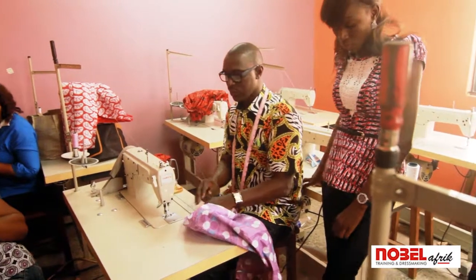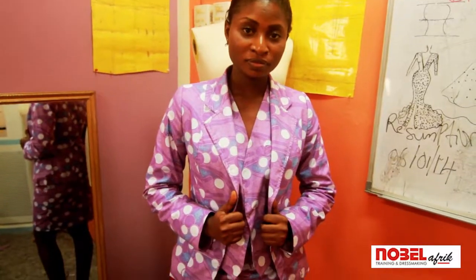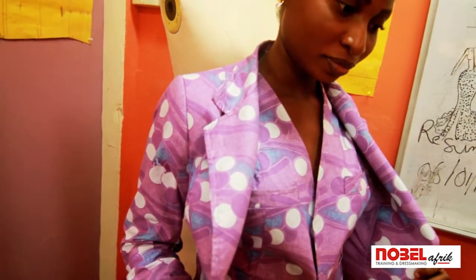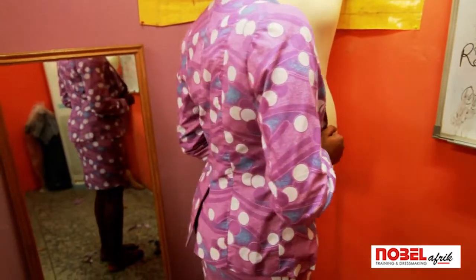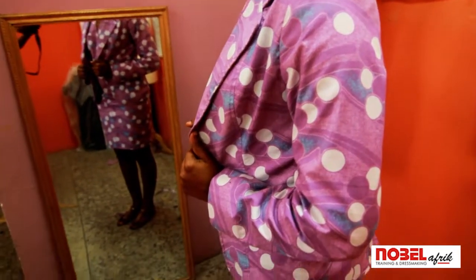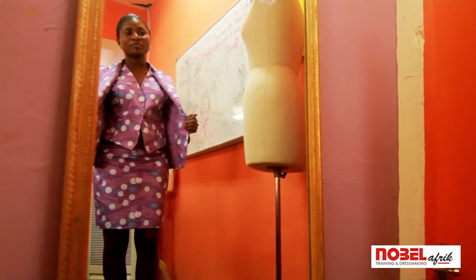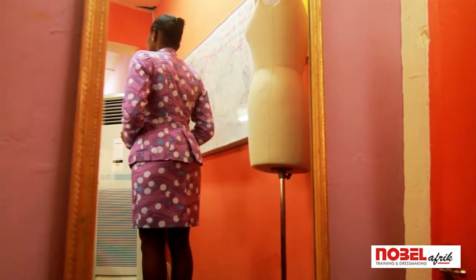We now call on our model to fit it for us. Thank you.